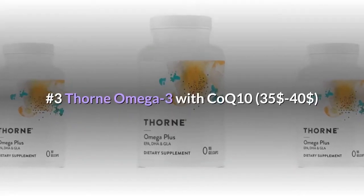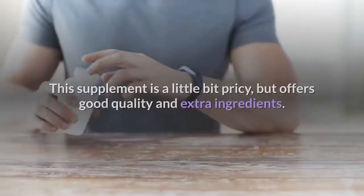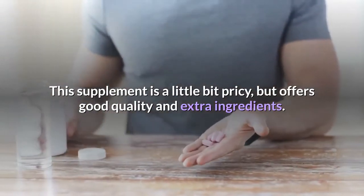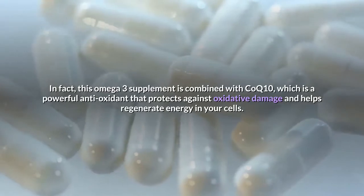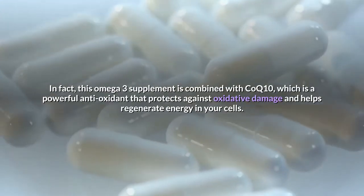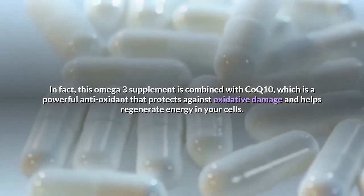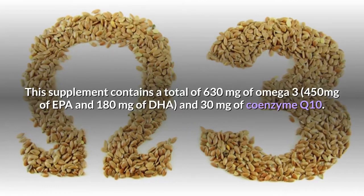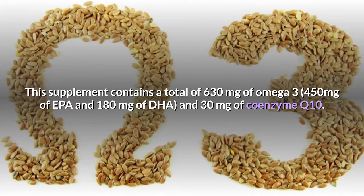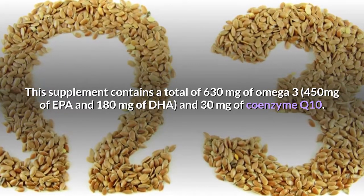Number 3: Thorne Omega-3 with CoQ10, $35 to $40. This supplement is a little bit pricey but offers good quality and extra ingredients. This omega-3 supplement is combined with CoQ10, which is a powerful antioxidant that protects against oxidative damage and helps regenerate energy in your cells. This supplement contains a total of 630 mg of omega-3, 450 mg of EPA and 180 mg of DHA, and 30 mg of Coenzyme Q10.